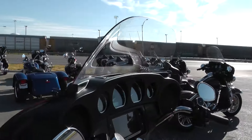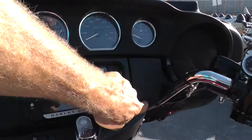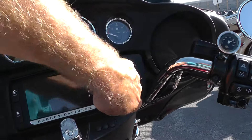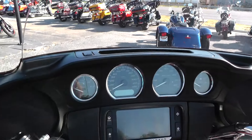Windshield looks good. Got the large 6½-inch touchscreen. Place to plug in your MP3 player there, listen to your tunes. Full instrumentation through the fairing vent.